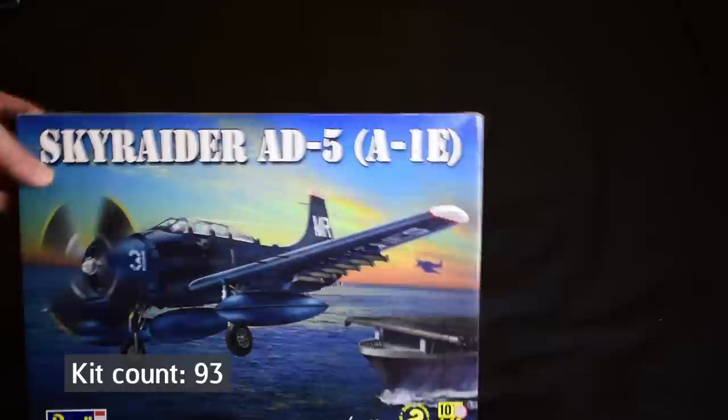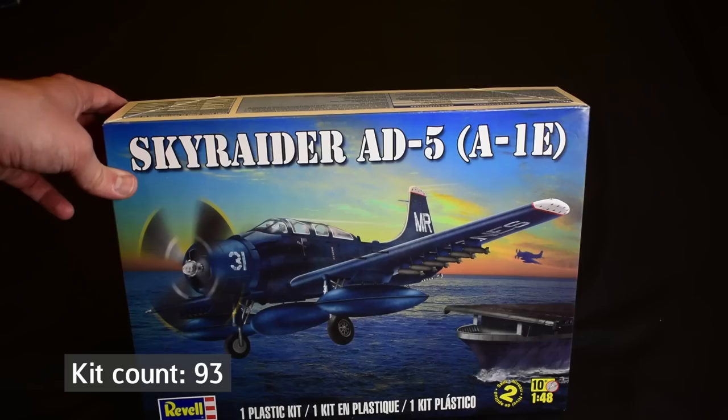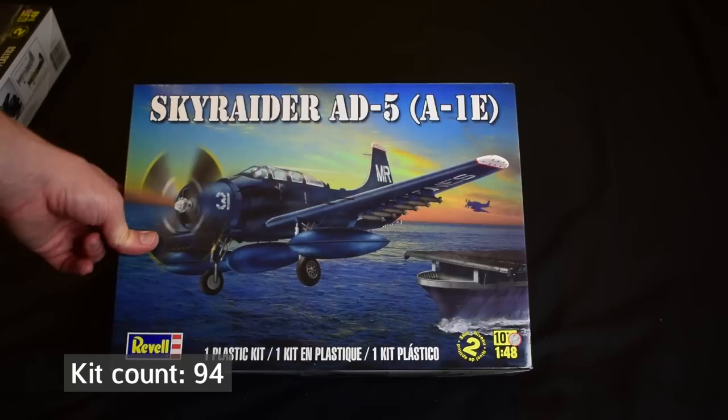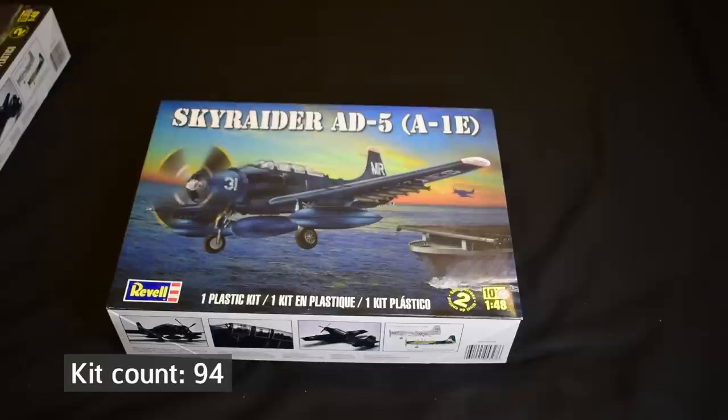Something from Revell next, which I think is sort of ex-Monogram. This is the Sky Raider in 1/48 scale. They were quite cheap — I think about half price when I originally got them — so I didn't just buy one, I bought two. I think it's because it comes with three paint schemes, so it makes sense to do it in at least two of them. It seems to be quite an old kit with reasonable detail from what I've seen, including folding wings. A bigger plane to add to my stash.